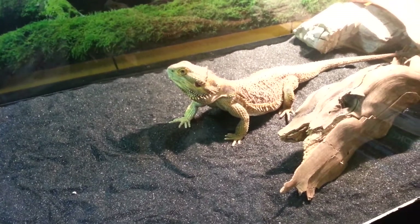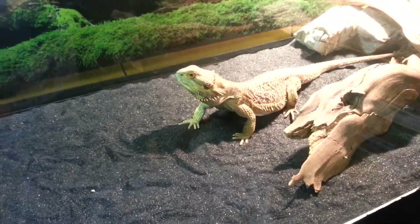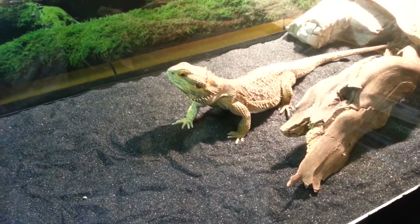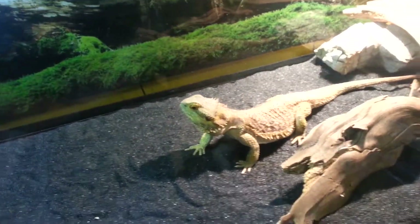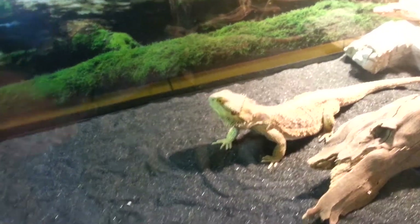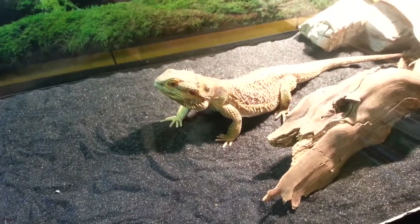They live for a long time — she's four, but I think they can live maybe twenty years or longer. And I think females can live together if you're interested in that. But like most animals it has to be like sisters — if you got them as babies together. It's hard to introduce another bearded dragon to one they don't know; they could fight, and if they fight one of them could die.